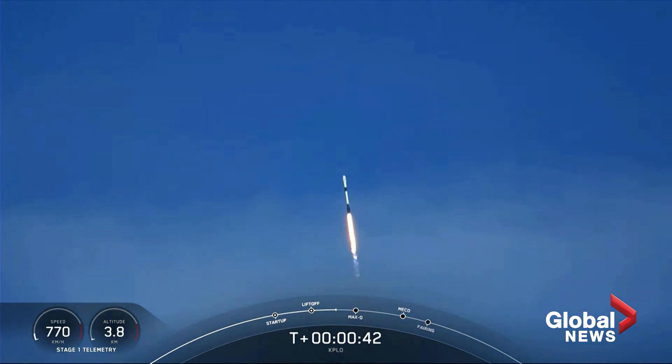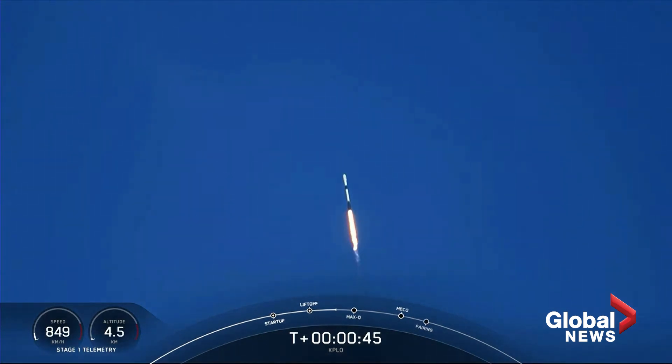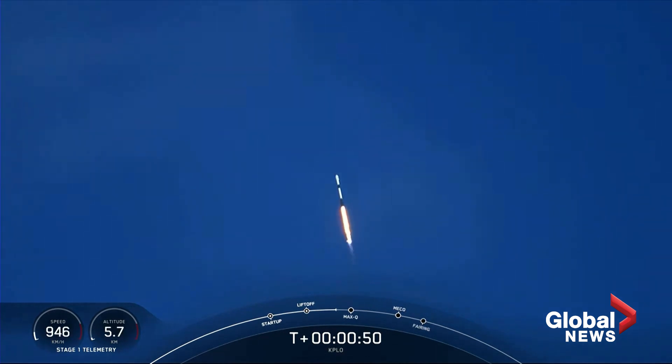Falcon 9 has successfully lifted off from Space Launch Complex 40 at Cape Canaveral Space Force Station, carrying the KPLO payload to a ballistic lunar transfer orbit.